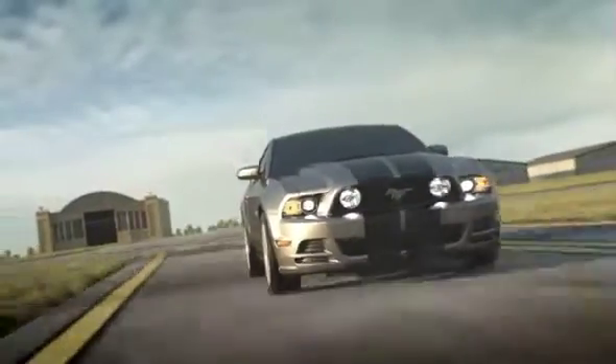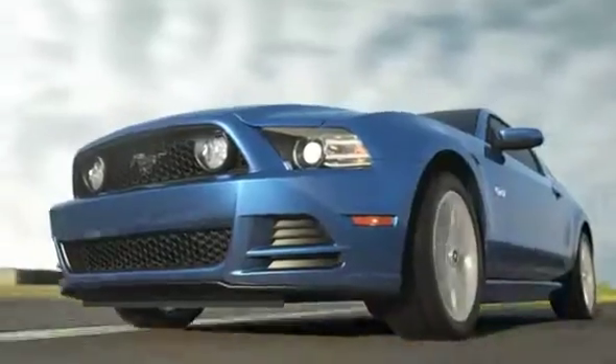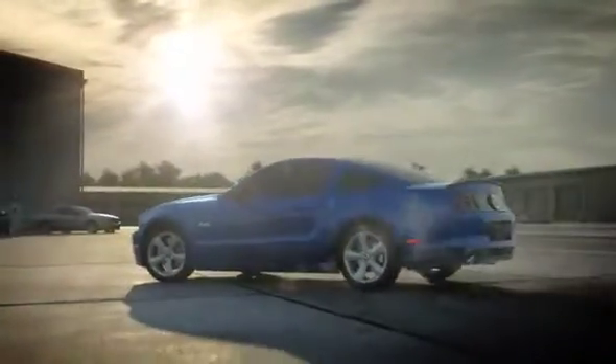With our optional Brembo brake package, four-piston calipers grip the massive front rotors for unbelievable stopping power. The 2013 Mustang — its strength isn't just its power.